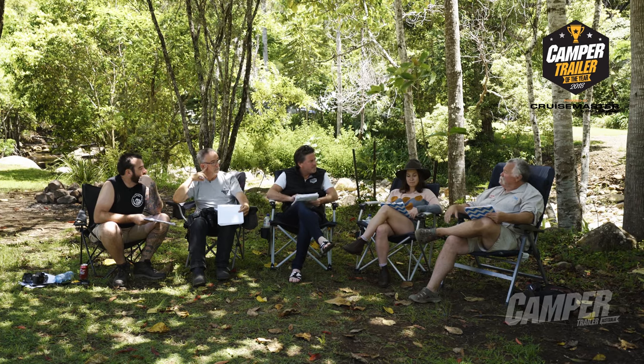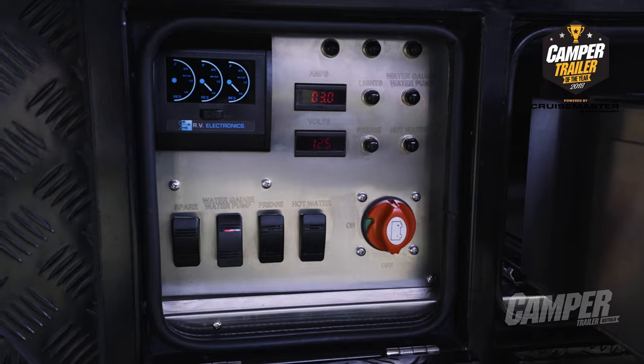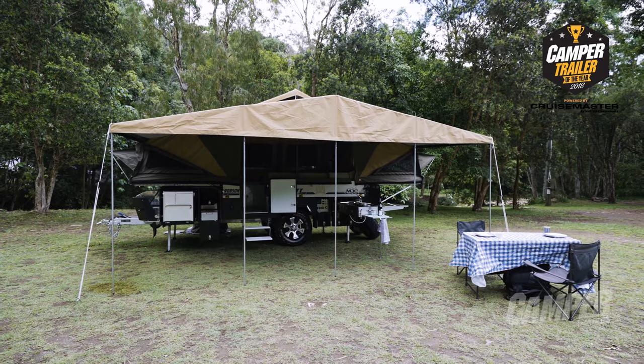The electronics were very good too. Dual 100-amp AGM batteries, a Projector seven-stage charger, and DC to DC as well. To me, there's a lot going for the Robson unit, no doubt about it.